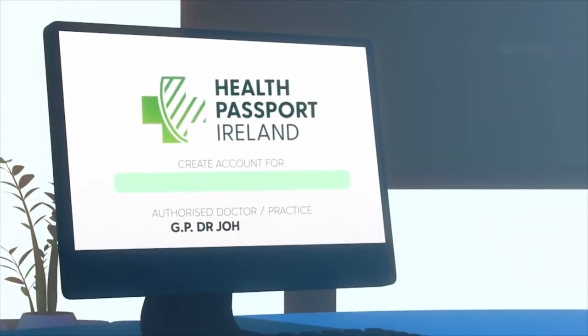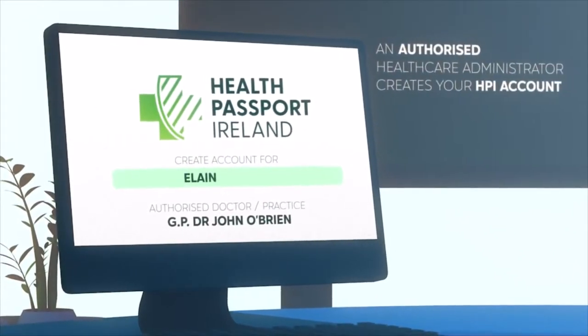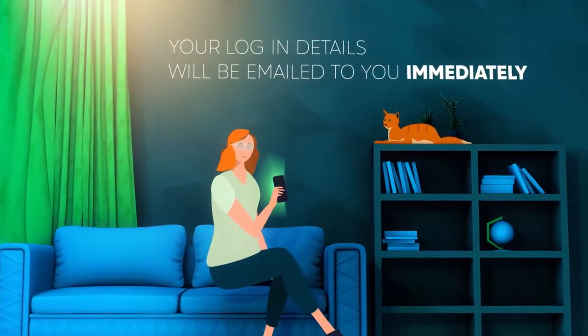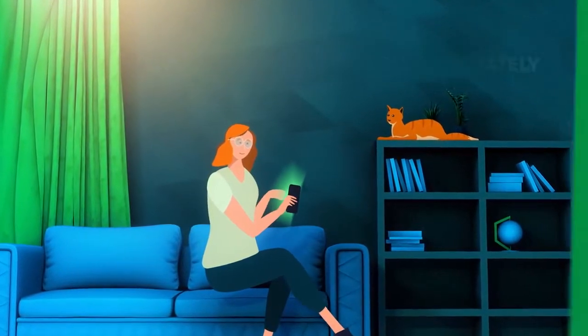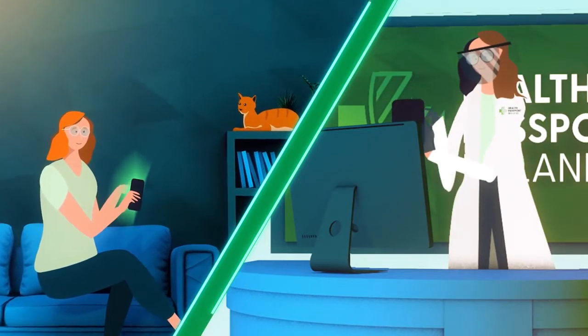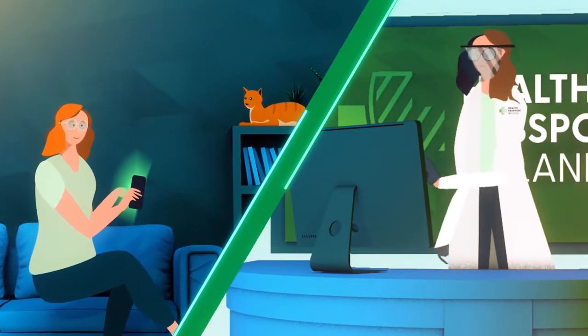After your COVID-19 test, an authorised healthcare administrator creates your Health Passport Ireland account. Your login details will be emailed to you immediately, with a link to download your Health Passport mobile app. The authorised healthcare administrator then securely updates your COVID-19 test results in your Health Passport.